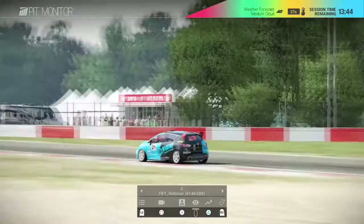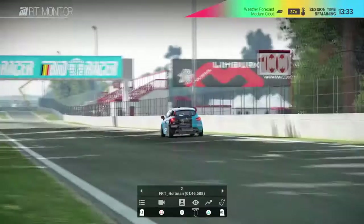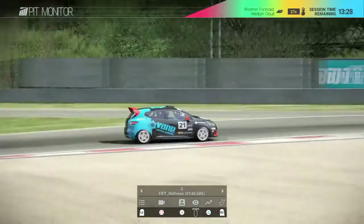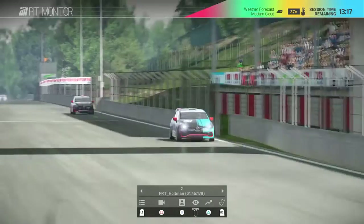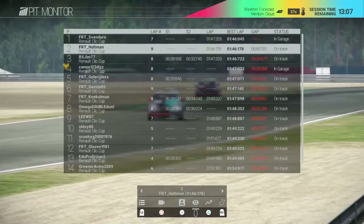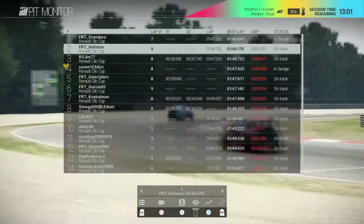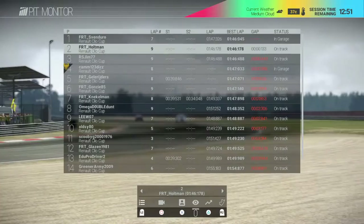Heavy braking, using as much of the track as possible, trying to squeeze every ounce of power out of his Clio - will we see an improvement and get that pole? He improves! Now there's absolutely nothing between first and second, still a little bit to do though. Jim is still just over half a second away from first. With just under 13 minutes left it's too close to call.